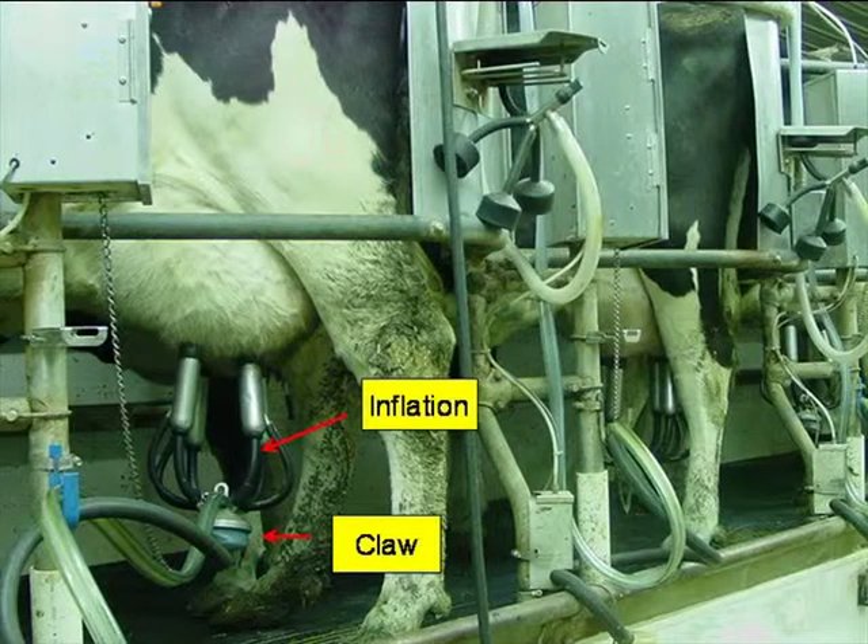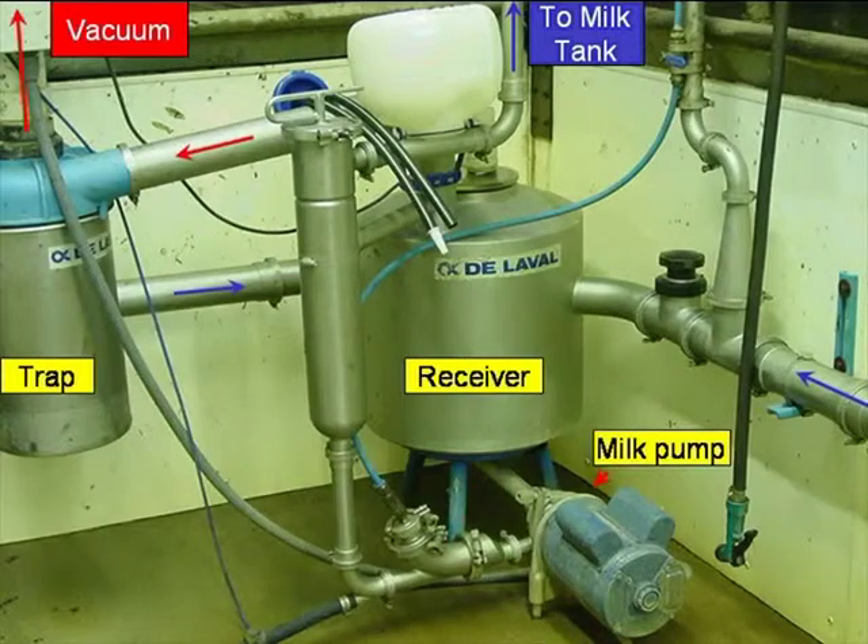Looking at some actual components: if you're not familiar with dairies, the inflations are inside stainless steel shells — this is considered the claw, where the milk collects and then goes into the pipeline. It ultimately ends up by gravity flow and vacuum to the receiver jar, where it collects and gets pumped periodically into the tank. From that pump to the tank, it may go through a plate cooler. If you're doing farm energy audits, you need to be able to recognize single phase and three phase motors. A motor with two capacitor humps on it is single phase — you won't have those on a three phase motor.